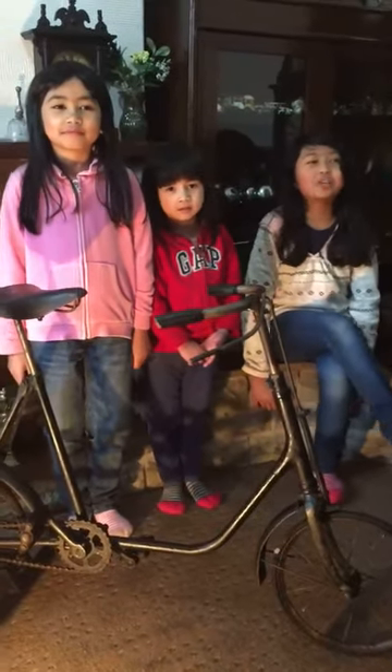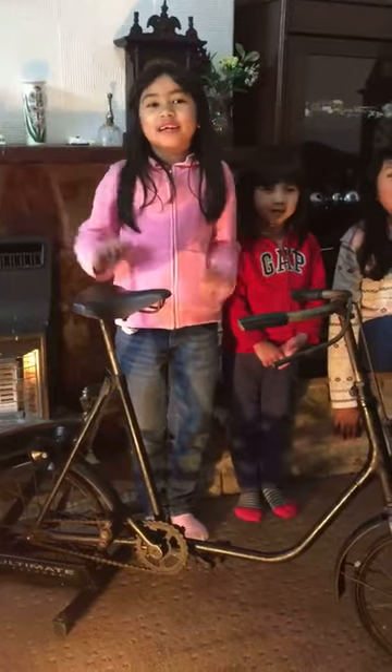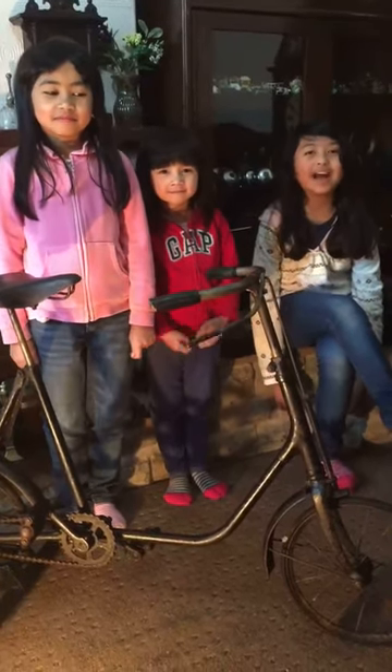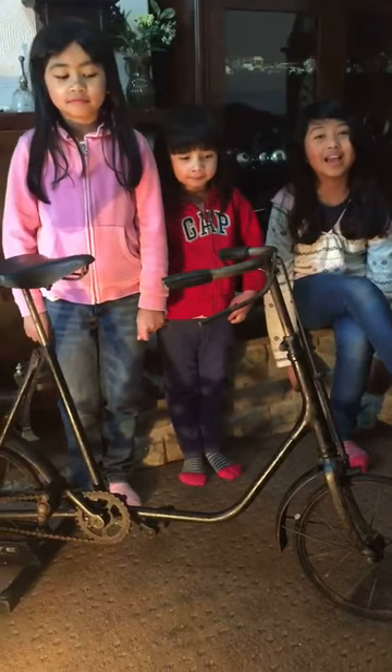Hi guys, it's me again, Ariana, and today I have Irina. Hi guys, my name is Irina. And this is our younger sister called Azara. Hi guys, my name is Zara. And today I want to present my darling who is called Jace Mo Lee, and he is the vintage bike collector.